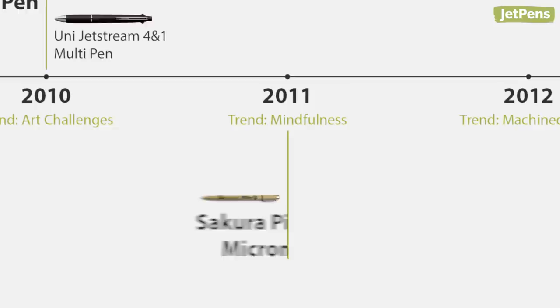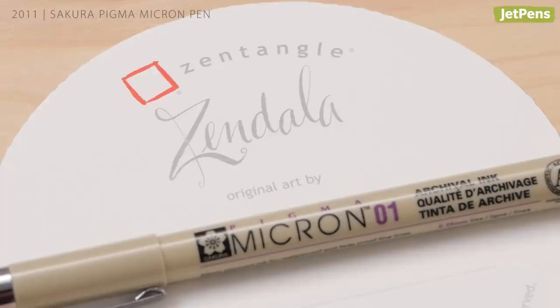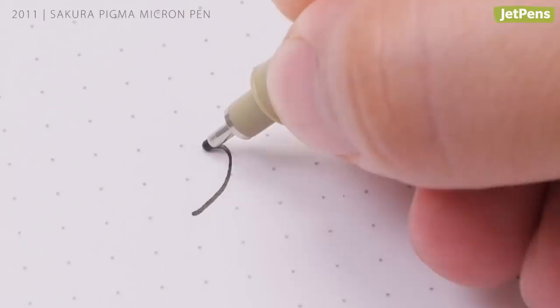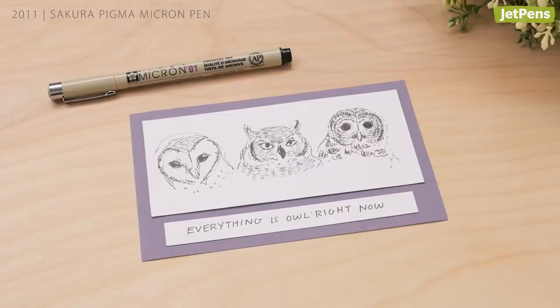2011: the Sakura Pigma Micron Pen. Following the 2011 trend of incorporating mindfulness into your life, Sakura collaborated with Zentangle to feature their Pigma Micron Pens. These pens contain Sakura's patented Pigma ink — reliable, pigmented, acid-free, and archival quality — making them perfect for illustrations and casual doodles.